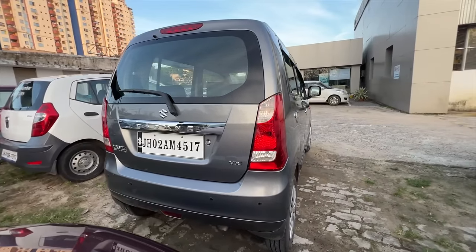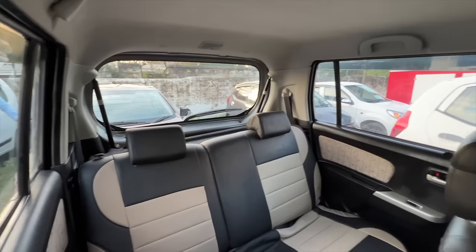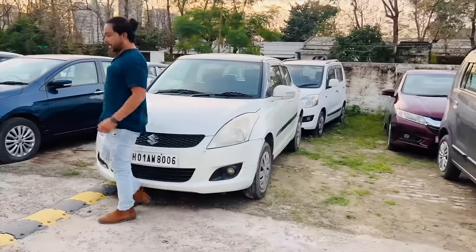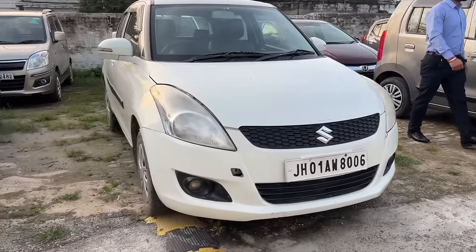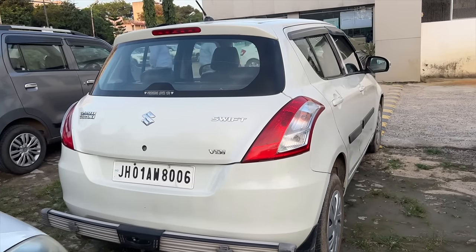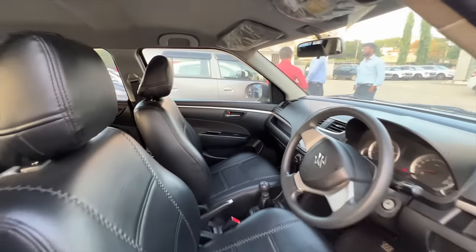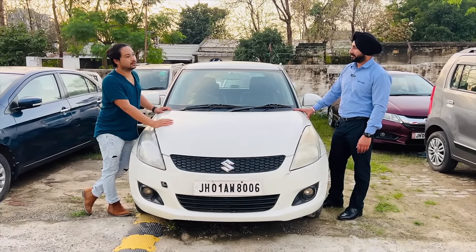The 2016 Wagon R is priced at 3,30,000 rupees. Does it have any fault or accident damage? No, we don't have any fault and no accident. Next we are going to see a Swift — this is an old model, a 2012 diesel. It has run 1,12,000 km. The price of this car is 2,60,000 rupees.